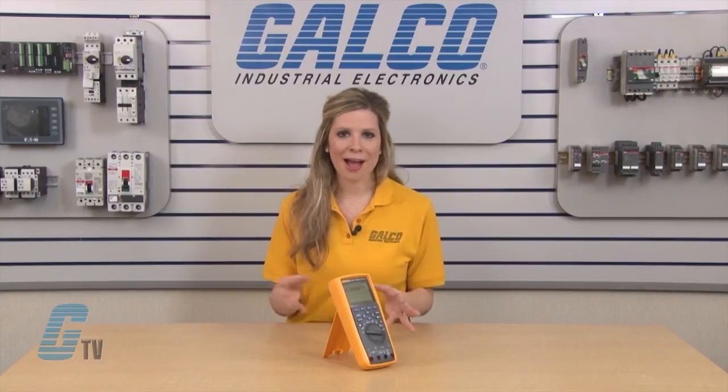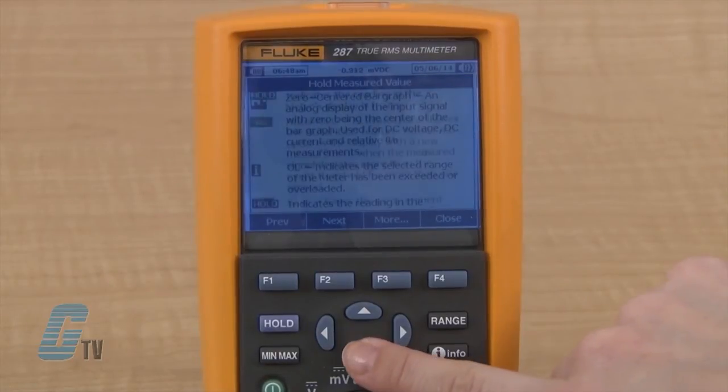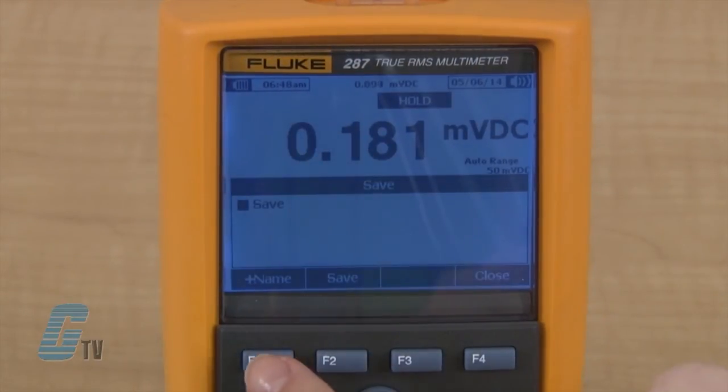In addition to the new trend capture feature, the Fluke 287 unveils new features not found in traditional DMMs. It includes an info button for displaying a help screen for measurement functions. Measurements that are saved can also be named and recalled.